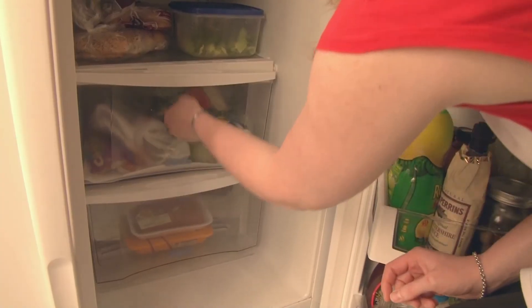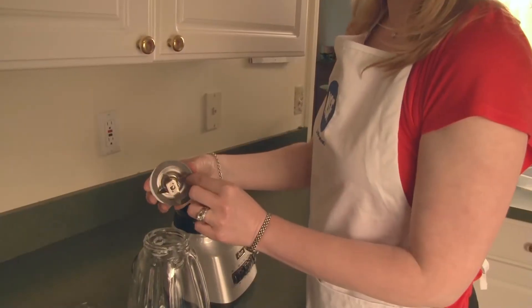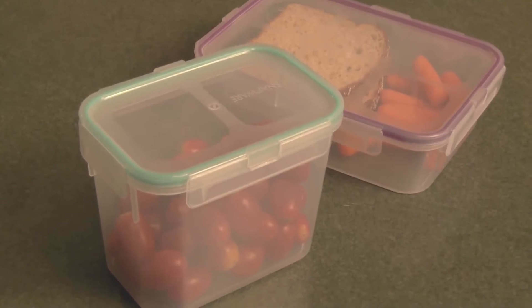We found the six germiest areas to be the refrigerator meat and vegetable compartments, can openers, blender gaskets, rubber spatulas, and food storage containers with a rubber seal.